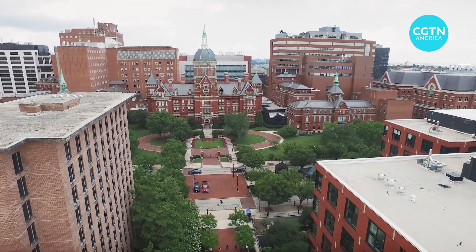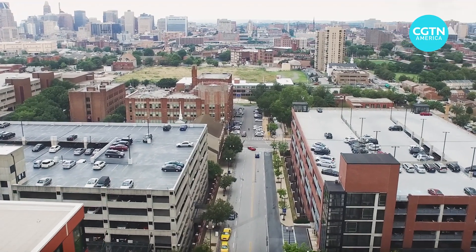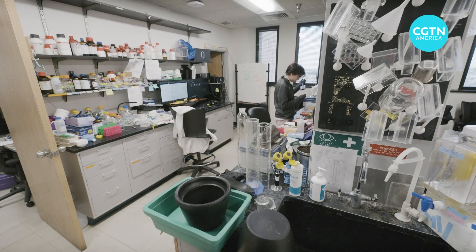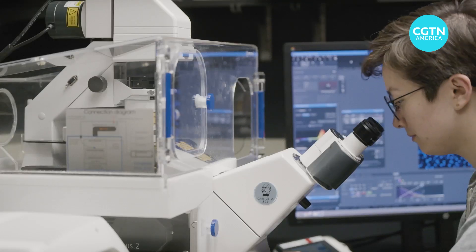Johns Hopkins University in Baltimore, Maryland is one of the most prestigious universities in the world. Inside its labs, the best and brightest try to shed light on the world around us.